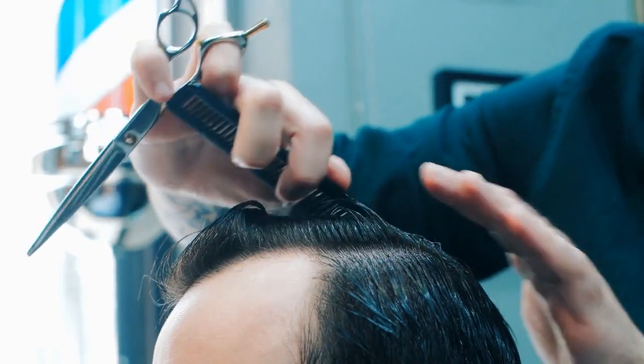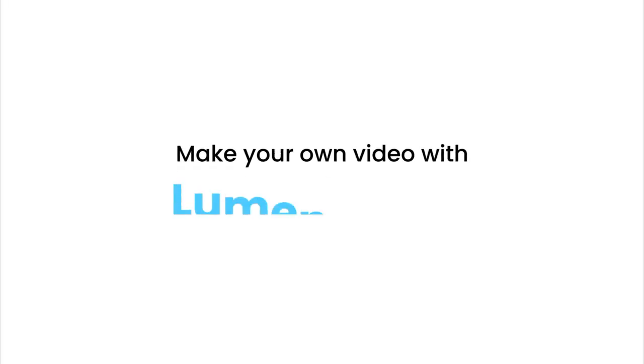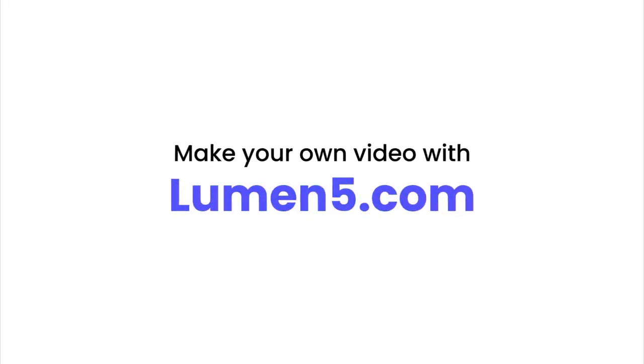Remember, adapt these tips to suit your specific hair type and concerns.